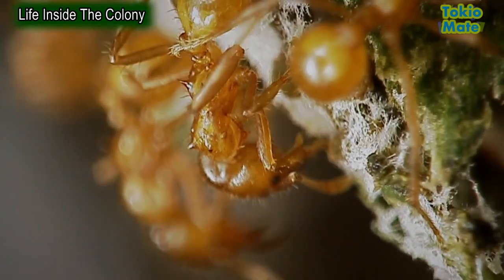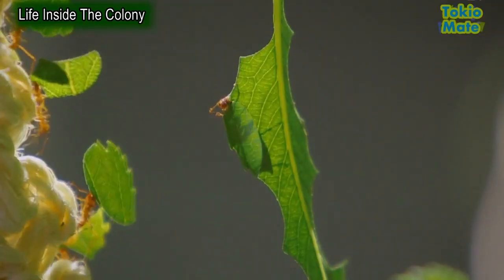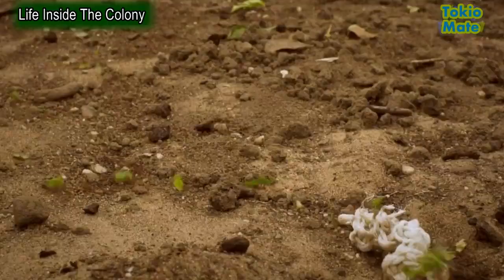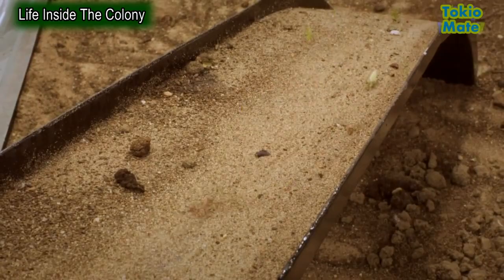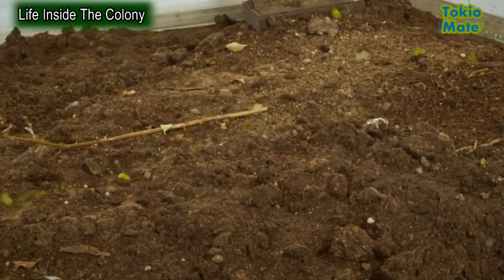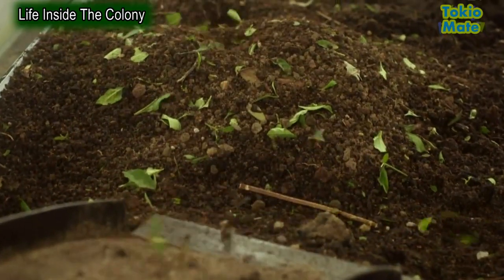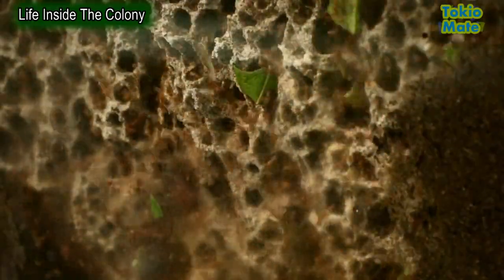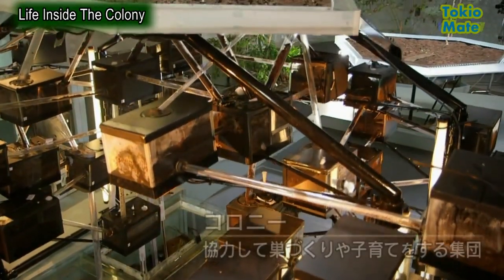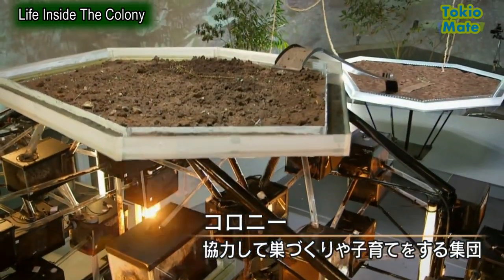The whole process is like a massive production line. By working together, the ants are able to achieve great things — feats of organisation that would be impossible if they were just acting as a bunch of individuals. But this remarkable ability to cooperate isn't unique to the leafcutters. Some ants take the idea of cooperation to a whole new level.